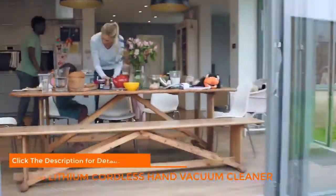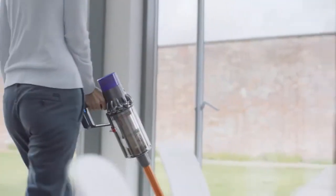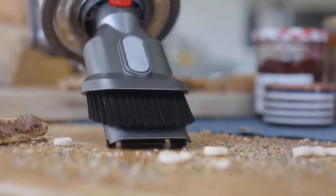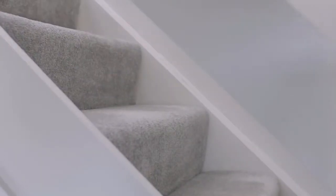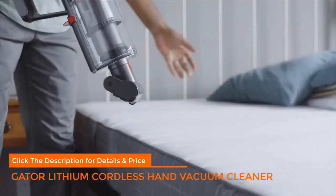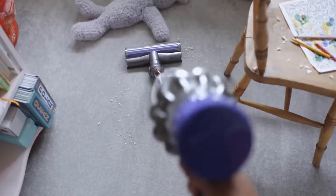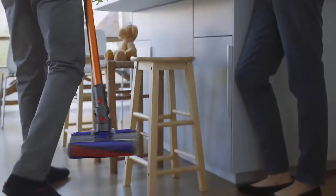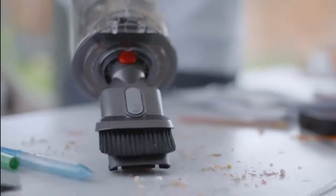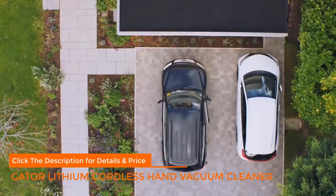Number four: Dirt Devil Gator Lithium cordless hand vacuum cleaner. Cordless vacuums with lithium batteries exhibit good performance and run time, and the Dirt Devil Gator is no exception. The powered nozzle makes deep cleaning carpeted stairs and furniture easy. Simply press a button to flip open the dust cup like an alligator for easy, mess-free emptying. Its 16-volt lithium rechargeable battery gives continuous fade-free power, and the easy-empty XL dirt cup flips open with one touch.